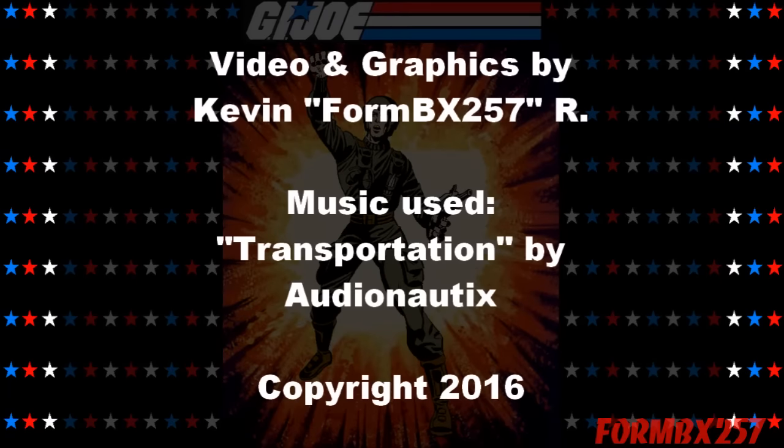Well, that's all the time I have right now. Please check out my Facebook page for more information and behind-the-scenes photos for these reviews. Thank you for watching this video and stay tuned for next time to see another 1980s G.I. Joe tour review. See you then.